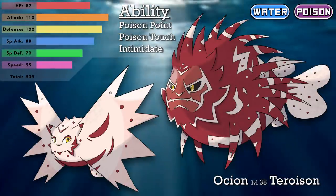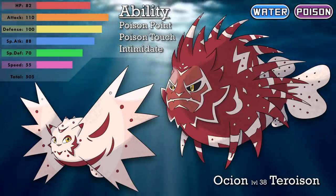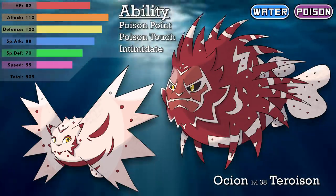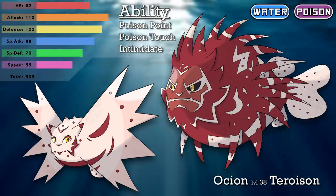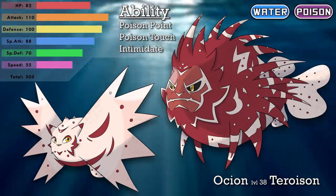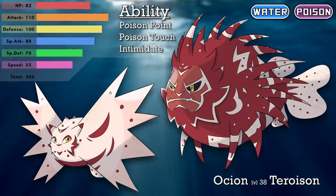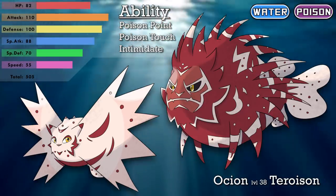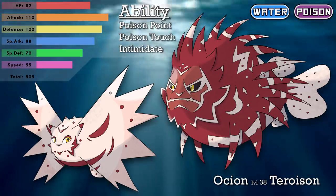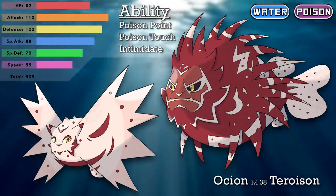Here they are: Oshion, from Ocean, Lion, and Poison, evolves into Taroizen, from the genus of Lionfish, Terrible, and Poison. The little one has Intimidate as its ability, while the evolved form has Poison Point and Poison Touch, with the hidden ability Intimidate. Oshion's poison isn't fully developed so it intimidates foes with its large fins — it's extremely confident and likes to be social. Taroizen, on the other hand, likes to be alone and is very aggressive when endangered. It's pretty territorial and can learn a bunch of fire-type moves, which coincide with the lionfish's other name: the Firefish.